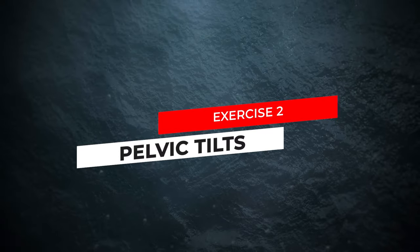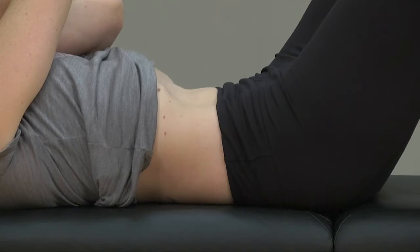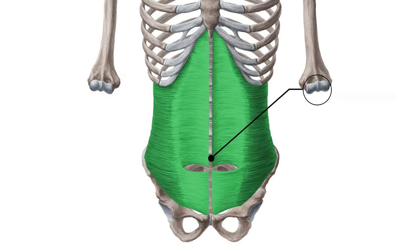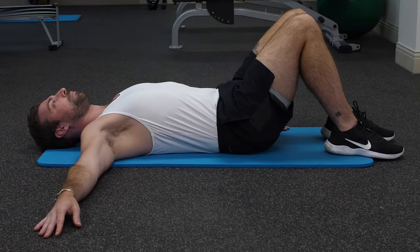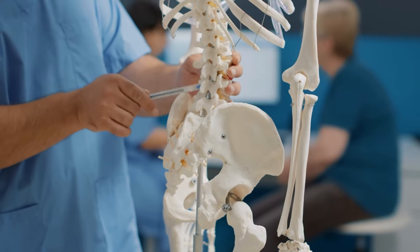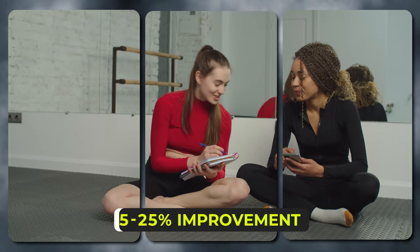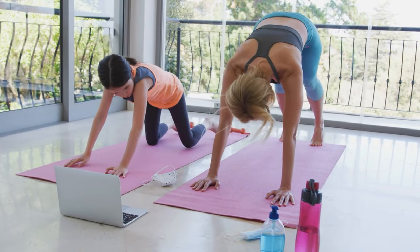Exercise 2: Pelvic Tilts. This exercise primarily targets the muscles of your lower back, abdomen, and pelvis, including the transverse abdominis and the multifidus. By tilting your pelvis forward and backward while lying on your back, you'll engage the core muscles that support your spine. Research suggests that pelvic tilts can lead to a 15 to 25% improvement in lower back pain symptoms with consistent practice.